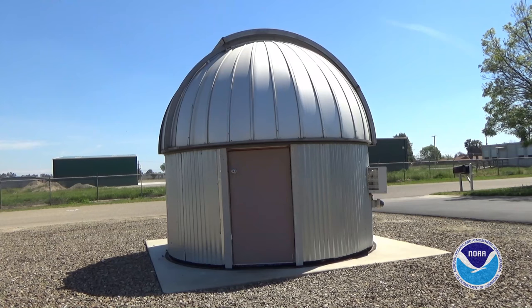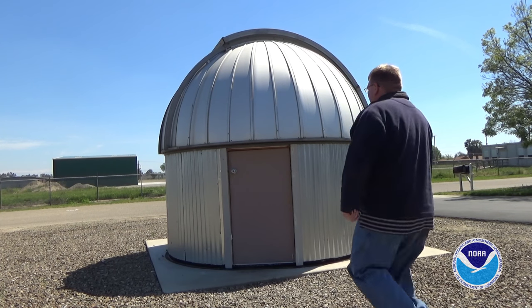Between my other assigned responsibilities, I perform ozone measurements three times a day. These are roughly taken at 18, 20, and 22 Zulu.